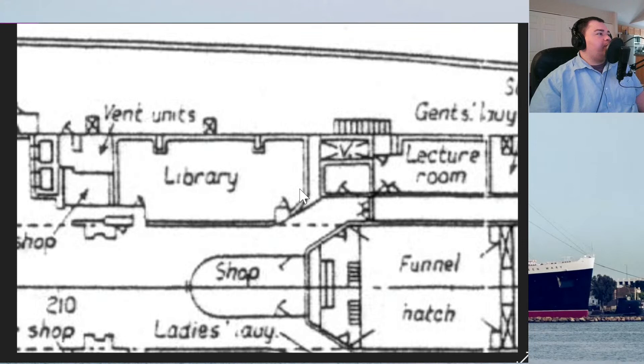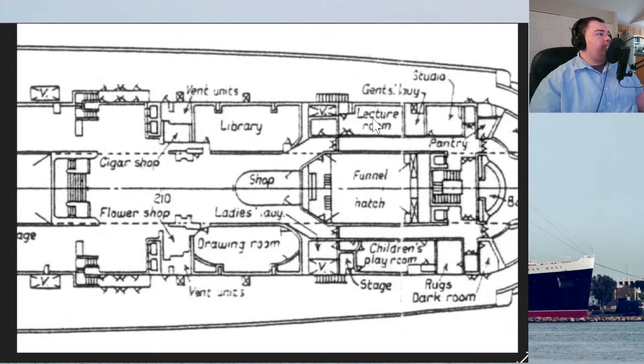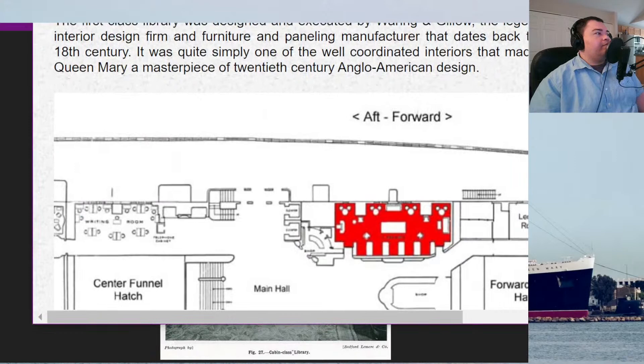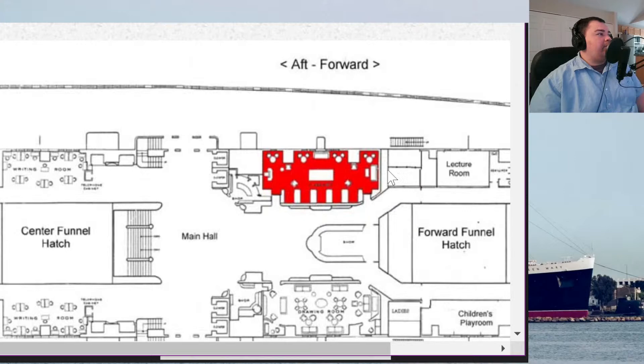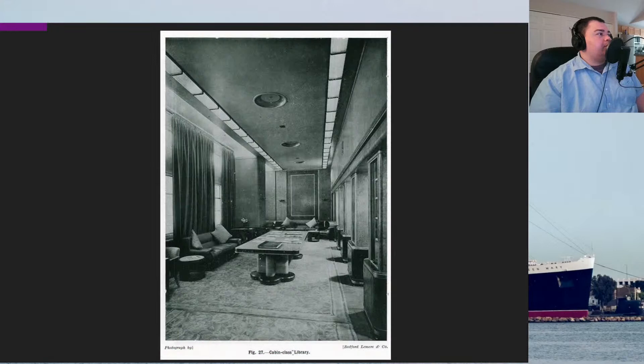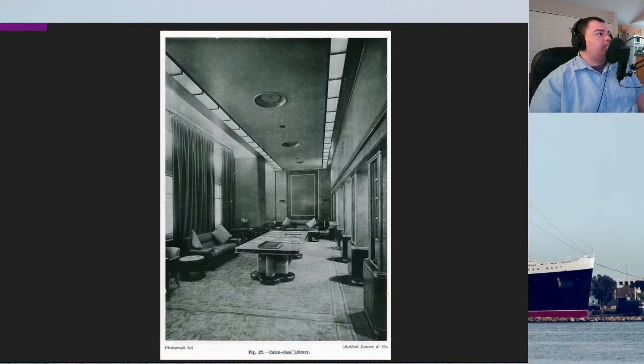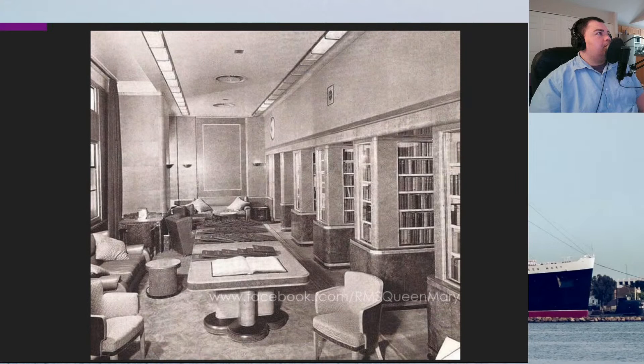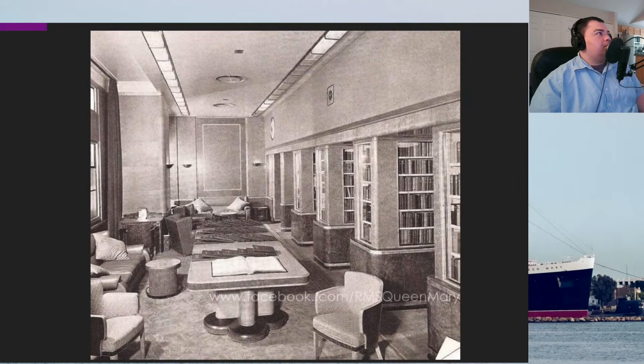The library is right beyond the lecture room. So we started with the music studio, went to the children's playroom, then the lecture room, and now we're on to the library — all first class. It's a rather large room lengthways: 44 feet long and 20 feet wide. They were very concerned about acoustics in the room. The wall panels are pigskin covered, which is the same type of material you see in the main hall today. At the very end, the bulkheads fore and aft were padded leather surrounded with an oak border.